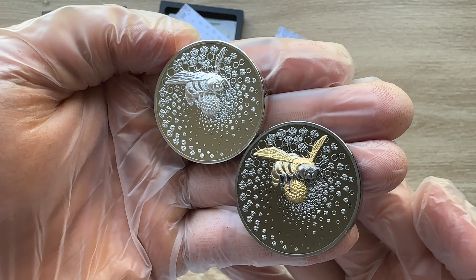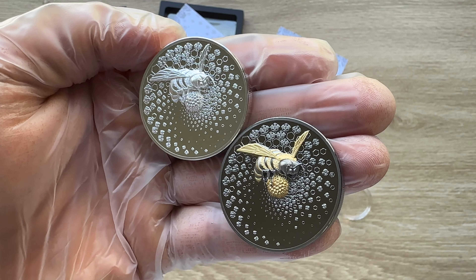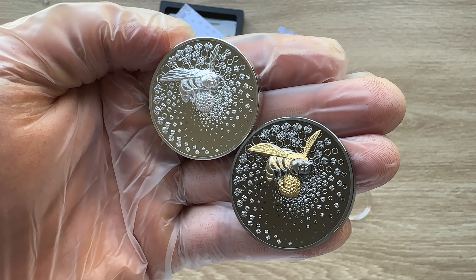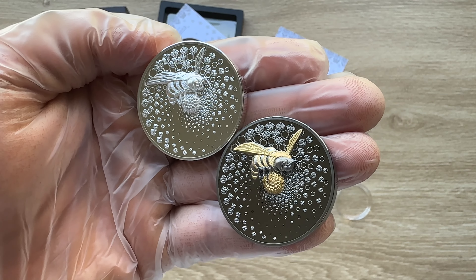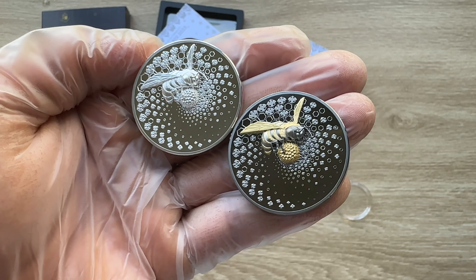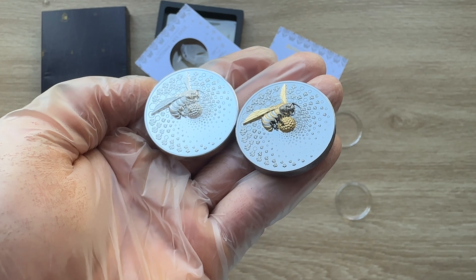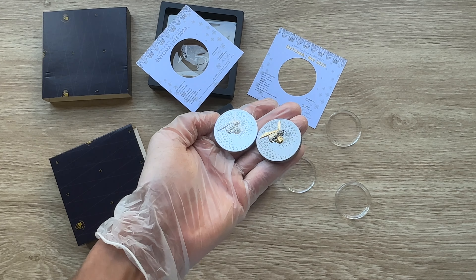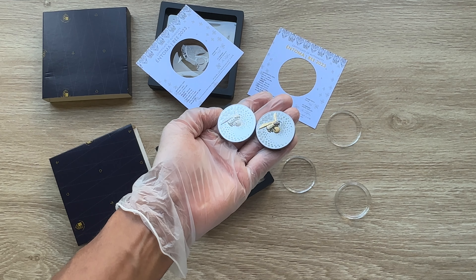Ladies and gentlemen, welcome to the Dark Gilded Edition of the 2023 Liberia $25 Bee Entoma Dark Gilded 2oz silver coin. With that, let us all dive on in. When we come back, we shall analyze in detail the features of this coin.